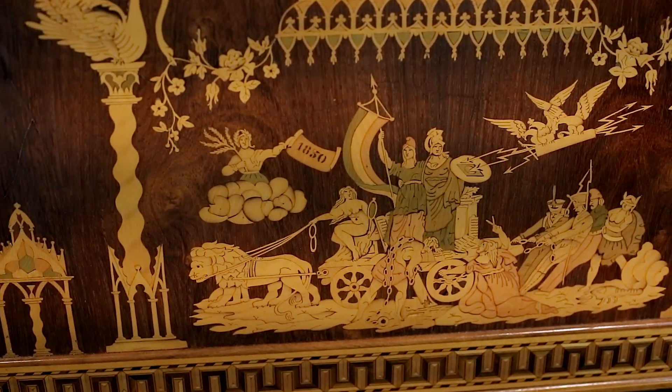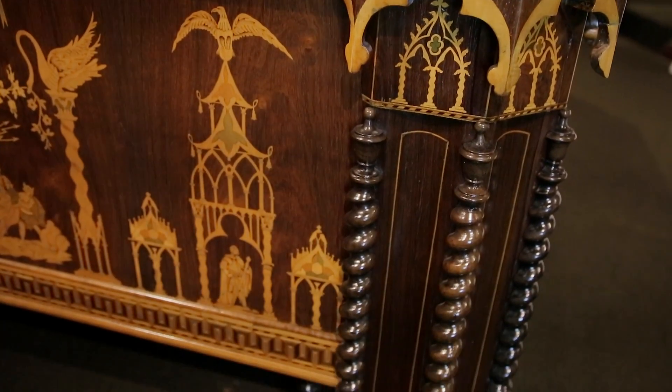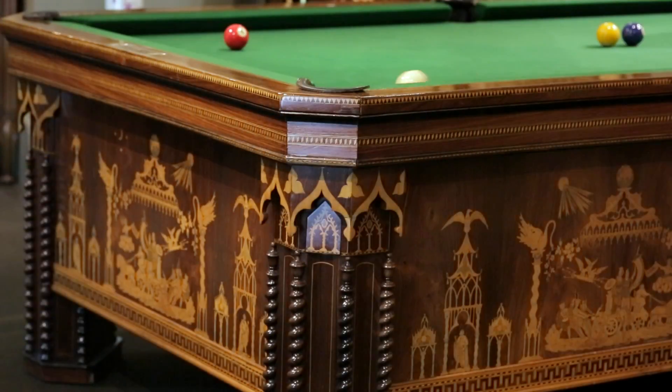These friezes are supported by the table's massive legs. With their elegant spiral columns and pointed arches, the legs also conceal cleverly disguised trapdoor ball releases.